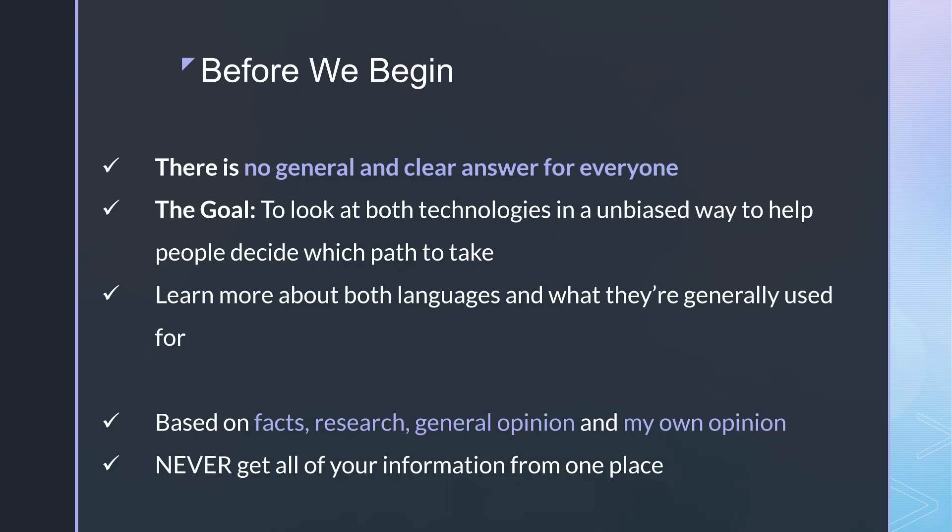Before we begin there are a couple of really important points I want to make. One is there's no general and clear answer for everyone. To say that PHP is better or Python is better with no context behind it is just foolish, and it's something you'll never see me do in my videos. The purpose of these comparison videos is to really just take a look at both technologies in an unbiased way — and it is unbiased because I use both and I like both — just to help people decide which path they may want to take.